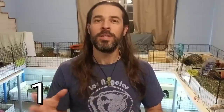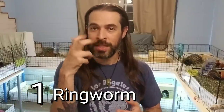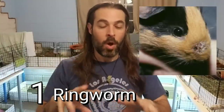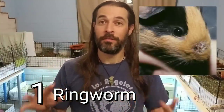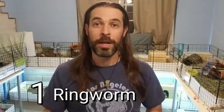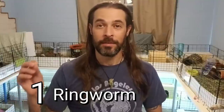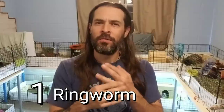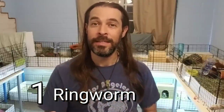Number one: the first really common illness we see a lot at the guinea pig rescue — I'm a volunteer at the Los Angeles Guinea Pig Rescue — we see ringworm a lot. We'll see white crustiness on the nose, sometimes around the eyes; it can be on the feet — we've been calling it fungal feet — but it's basically all the same thing: ringworm. Don't worry, ringworm's not a worm, it's a fungus — basically just like athlete's foot. It's an itchy fungal condition and it can be cured very easily.